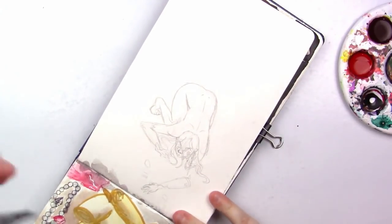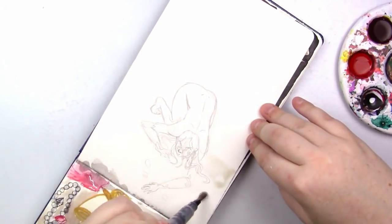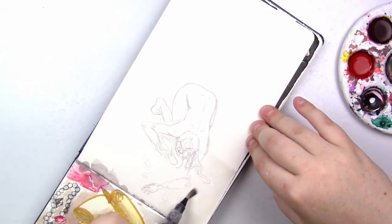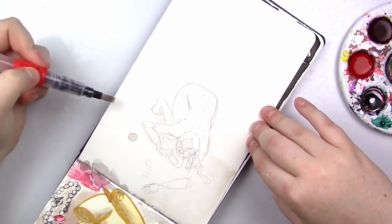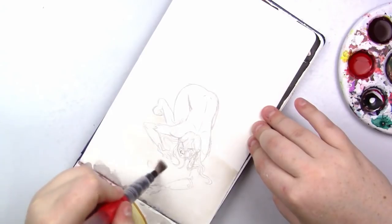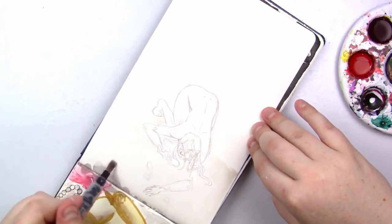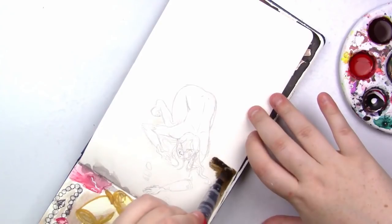Welcome back to another video! Today we're going to be doing another Inktober 2018 prompt and that is going to be tracking for day number 11. I hope you're excited because I sure am. A lot of the poses in my Inktober pieces have been a little different than what I normally do, and that's a pretty big goal for me — to kind of break out of my shell, do some different poses, and experiment with different things.